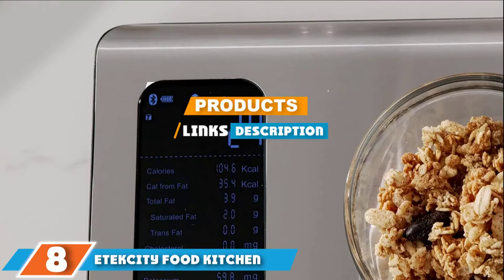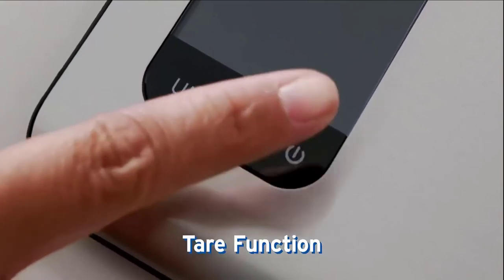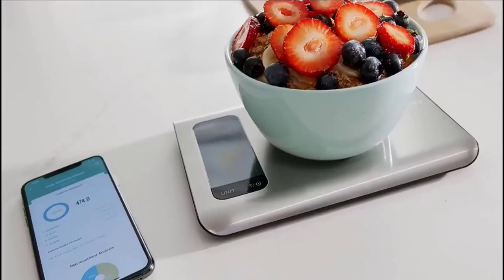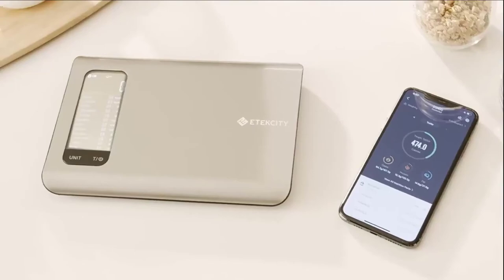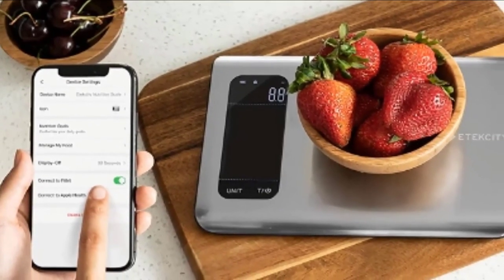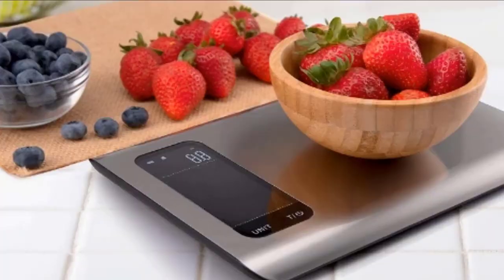The number eight position is held by the Etekcity food kitchen smart nutrition scale. There's an app for every home appliance now — in addition to simple weight measurements, this Wi-Fi-enabled smart scale from Etekcity can give you up to eight different nutrition stats, including calories, total fat, total carbohydrates, and protein. The flat stainless steel platform can measure up to 11 pounds in ounces, grams, and milliliters. The large backlit LCD screen can display all your macros once connected.